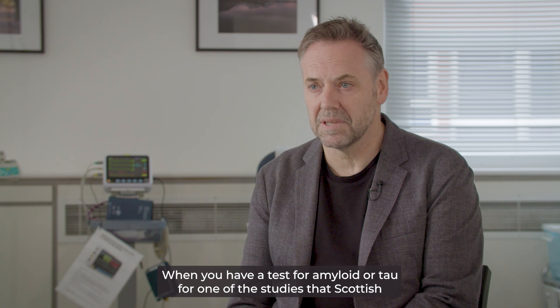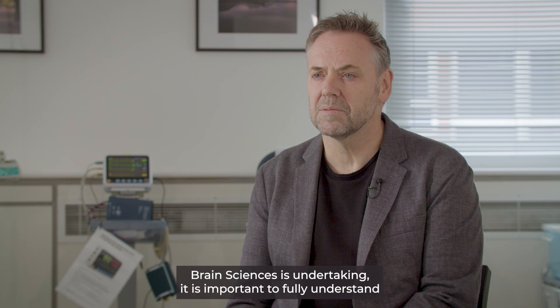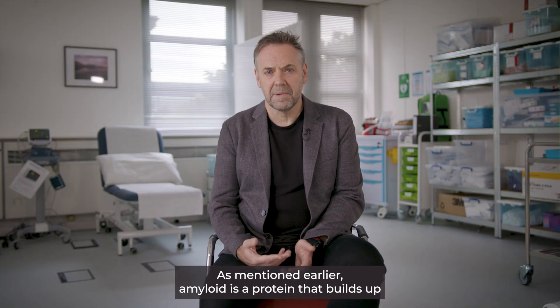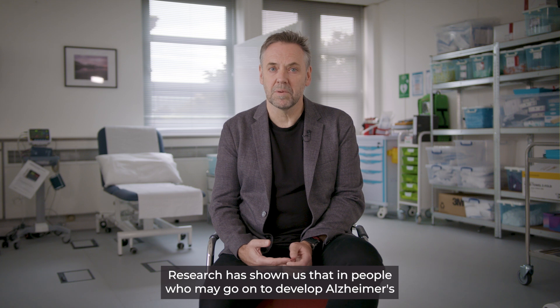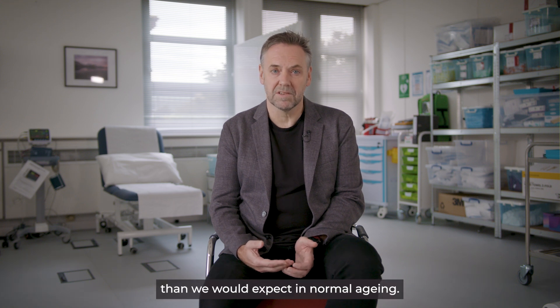When you have a test for amyloid or tau for one of the studies that Scottish Brain Sciences is undertaking, it is important to fully understand what the implications of your results are. Let's consider amyloid first. As mentioned earlier, amyloid is a protein that builds up outside the nerve cell and does so as we age. Research has shown us that in people who may go on to develop Alzheimer's dementia, the amount of amyloid that builds up is greater than what you'd expect in normal ageing.